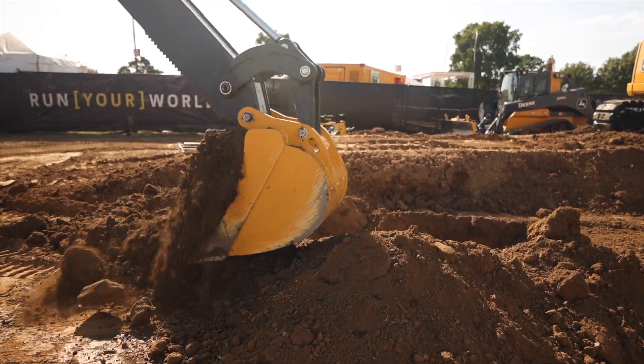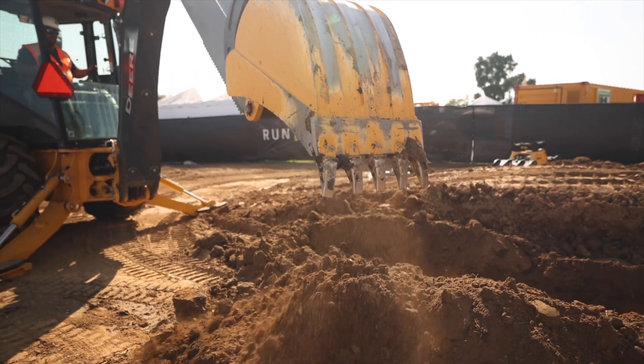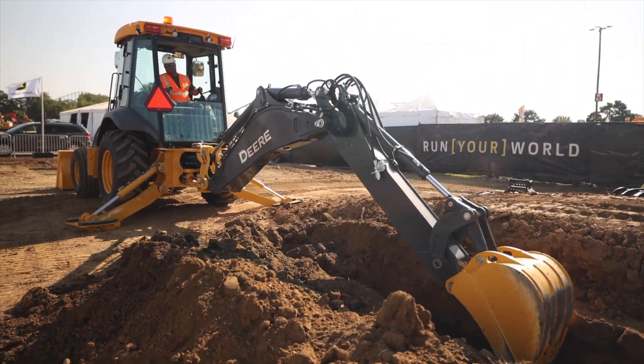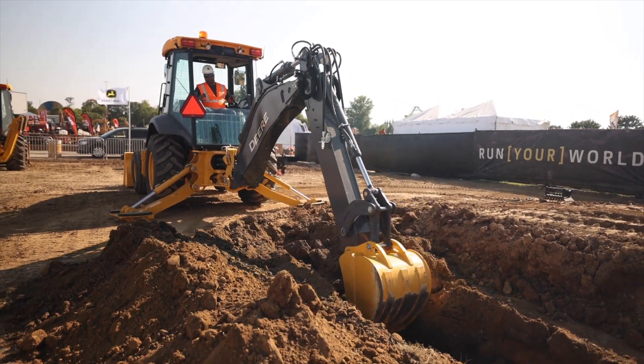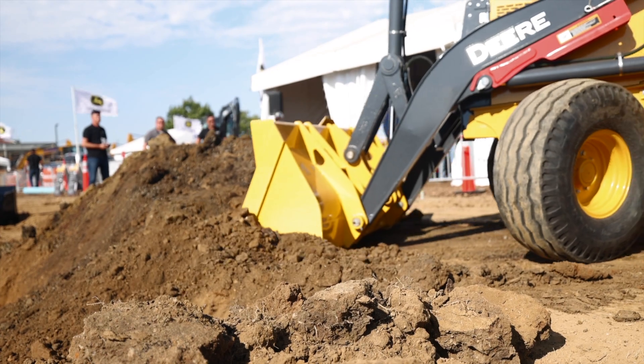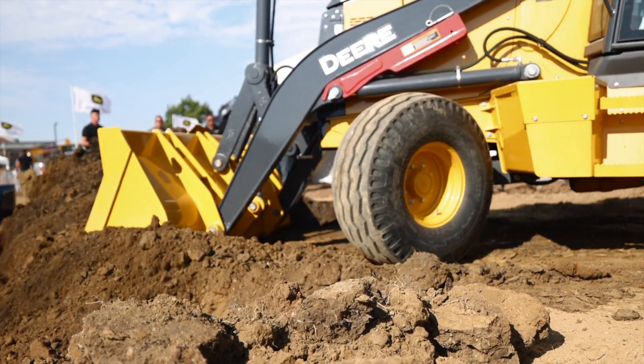Deere says the 310 X is designed to be on par in terms of performance and power capability with its sibling, the 310L, the diesel powered version. The 310L is a 100 horsepower machine with 14 feet of max dig depth, 9,300 pound-feet of bucket breakout, and 28 gallons per minute of hydraulic flow. And so far, it looks like the 310 X has been able to match the 310L's capability pretty closely.